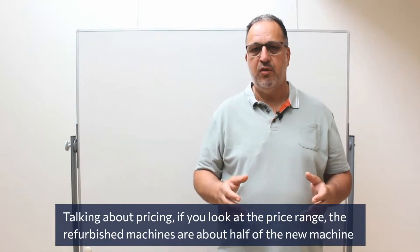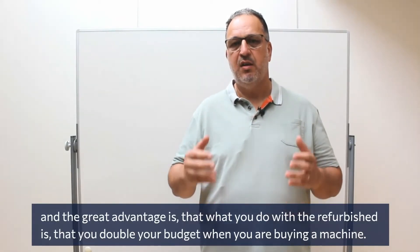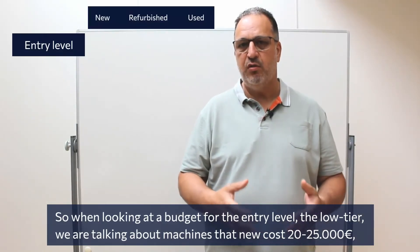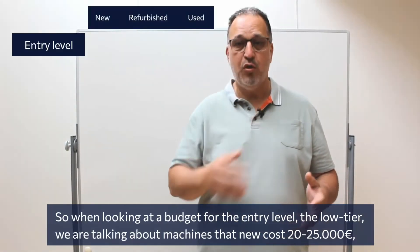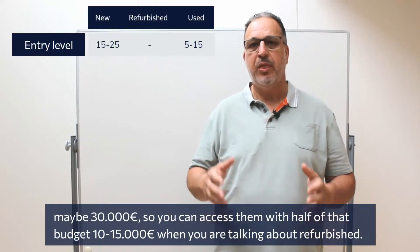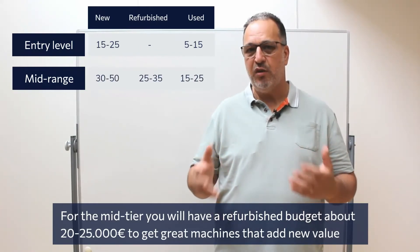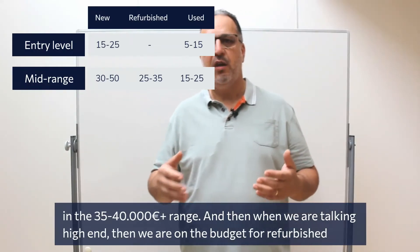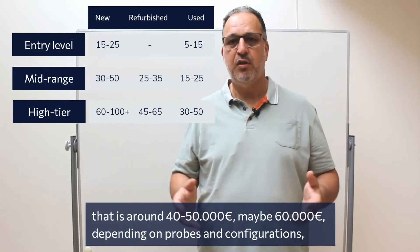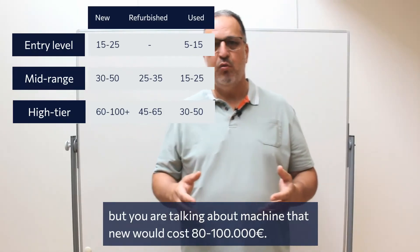Talking about pricing, refurbished machines are about half the price of new machines, which means you effectively double your budget. For the entry-level tier, new machines cost around 20,000–30,000 euros, so you can access them refurbished for around 10,000–15,000. For the mid-tier, a refurbished budget of about 20,000–25,000 gets you machines with a new value in the 35,000–40,000 plus range. For high-end, refurbished runs around 40,000–60,000 depending on probes and configuration, versus a new price close to 100,000–180,000.